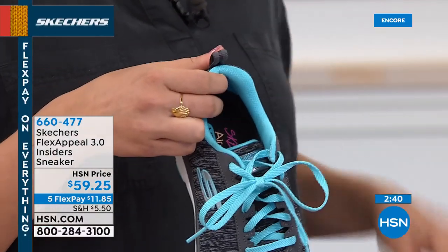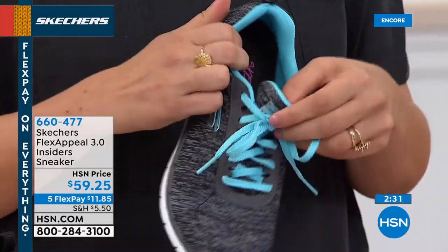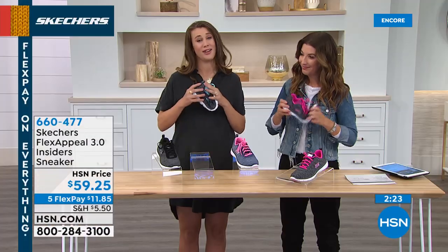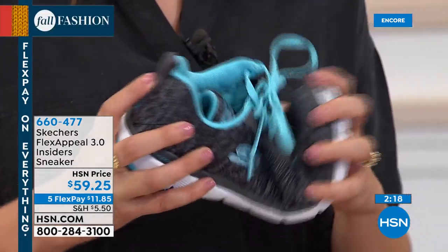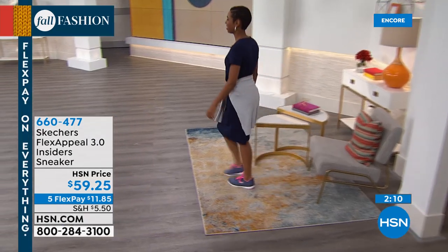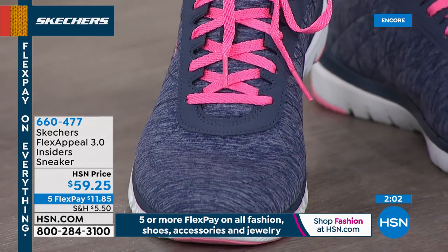We also have the Skechers Air Cooled Memory Foam, which is always a must and you're always going to find it in our shoes. It's flexible — it's the Flex Appeal for a reason — it's going to move with you and groove with you. It's great for gym classes, CrossFit, anything where you're doing lateral movement. I wouldn't say it's good for marathons or heavy miles, but hitting the treadmill or doing some classes, this is a great athletic shoe.